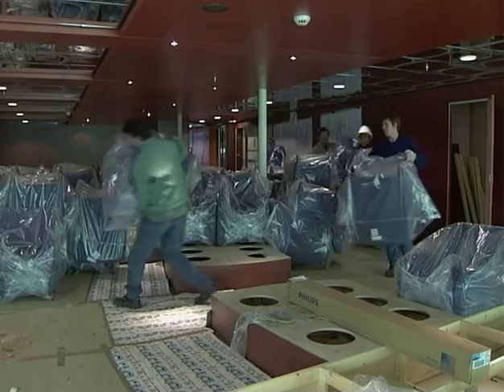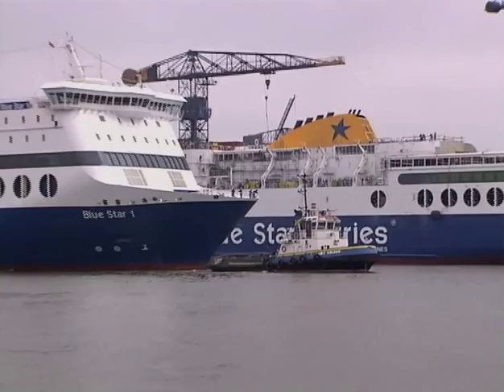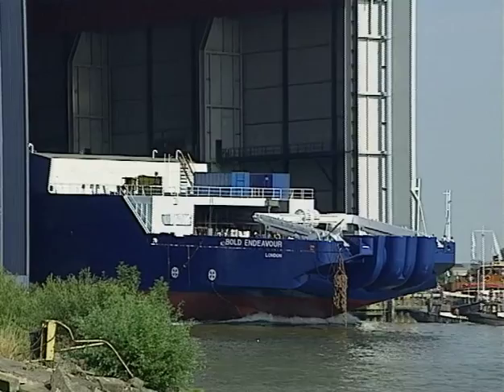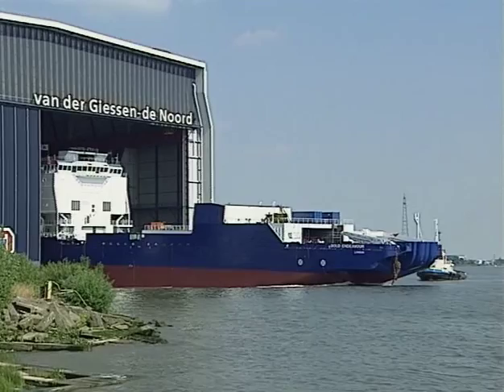While Blue Star 2 has her finishing touches at the quay and Blue Star 1 leaves for her maiden trip to her home port of Piraeus, another ship in the construction hall is ready to be launched: "I name you CS Bold Endeavour and wish you and those that sail with you safe passage." The Bold Endeavour is a cable-laying vessel. Together with offshore support vessels, this is another area of expertise of van der Giesen. Specific requirements with respect to hull form, workability, propulsion systems and dynamic positioning are taken into account by the in-house design department and translated into an efficient vessel.